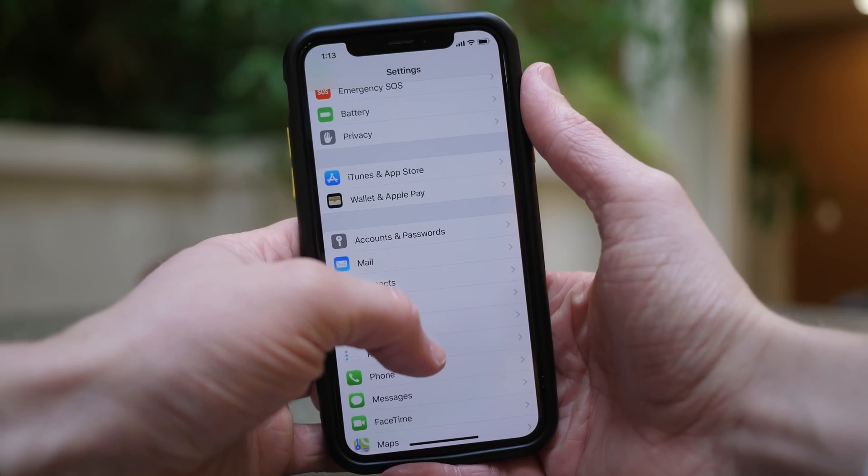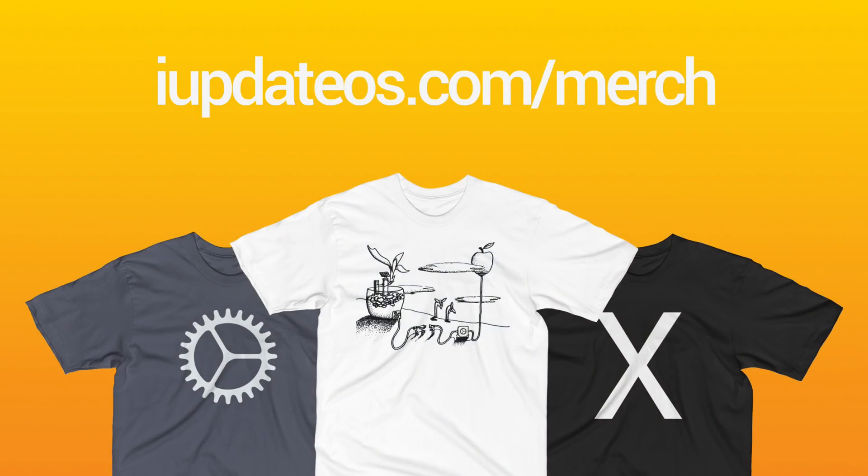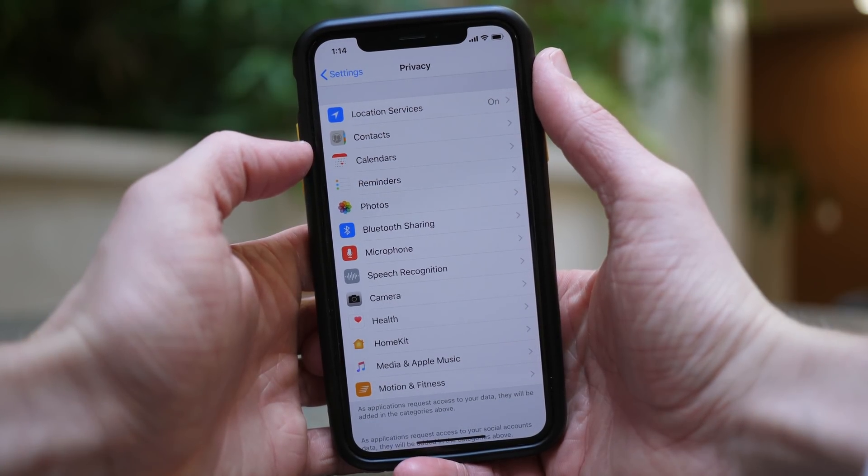Anyway, that is going to wrap up this video on iOS 11.2.1. If you enjoyed it, feel free to drop a like down below and hit subscribe for more videos like this. Also, if you'd like to help support the channel amid YouTube demonetization, I've got some t-shirts available for sale. I've been Sam — hope all of you are doing great and I will talk to you in my next video.